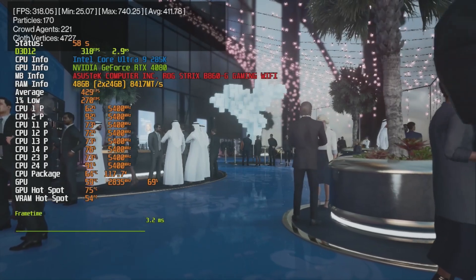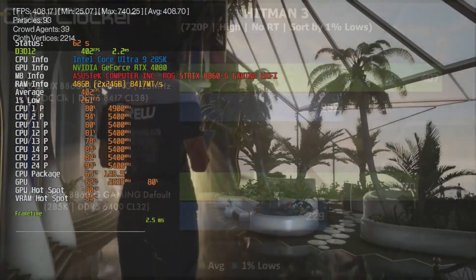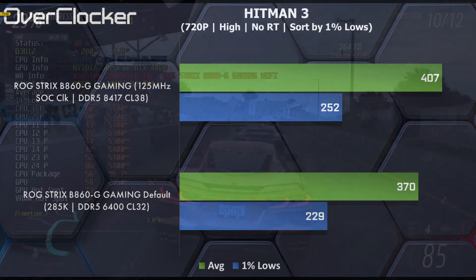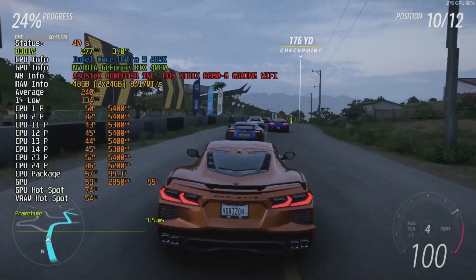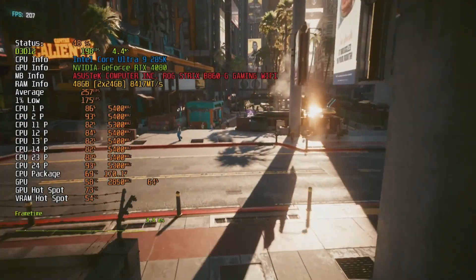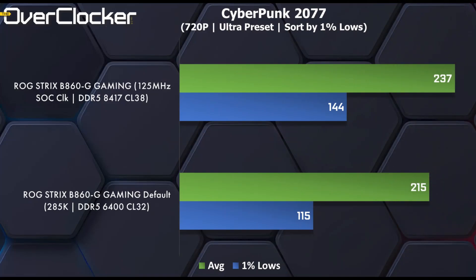When we get to the gaming benchmarks, performance is improved all around. Hitman: World of Assassination gains about 10% in both the 1% lows and average frame rate. Forza Horizon 5 shows a 20% improvement in the 1% lows but a modest 6% in the average frame rate. Cyberpunk shows a 25% gain in the 1% lows and 10% in the average frame rates. Not bad at all.